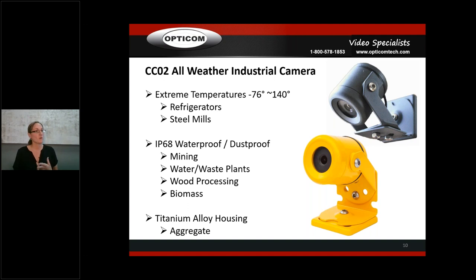Additional applications for the CCO2 include mining, water and waste plants, wood processing, biomass, and boats — people have put them underneath for years to look at things underwater. It's IP68 submersible with a titanium alloy housing. If you've seen our video, a truck rolls over the CCO2 and the housing isn't crushed. It's available in analog and TVI, and the CCO4 is the IP networking version of that camera.